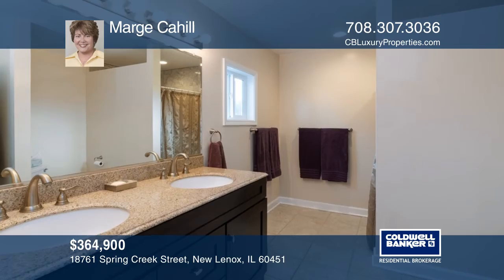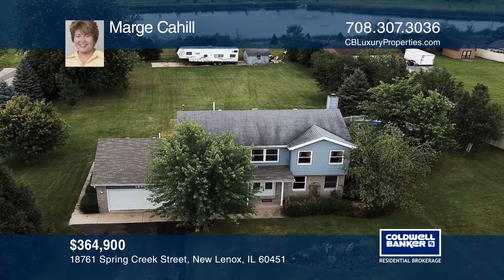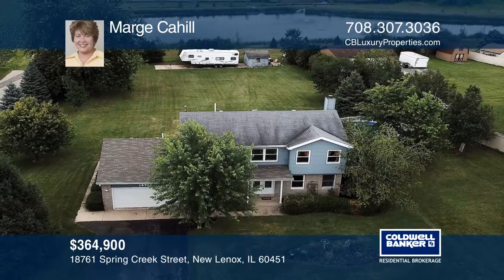Newly finished rec room. Feel that this is the property for you? Contact Marge Cahill to see how to make it yours.